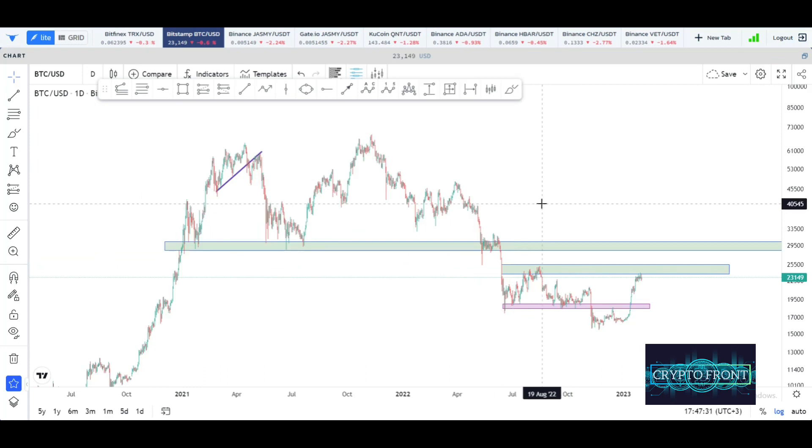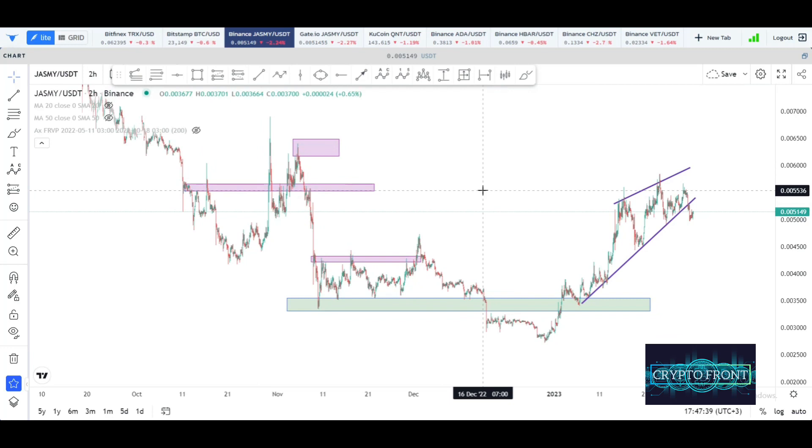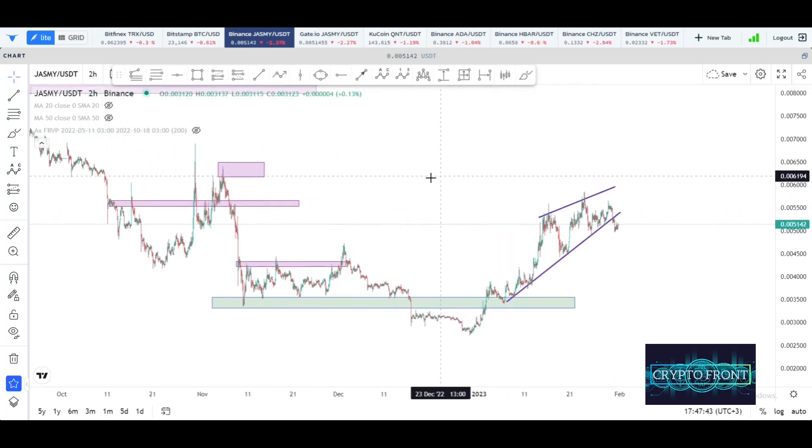A lot of volatility is coming into the market, and in my own opinion I see the Jasmine price pulling back a little bit under normal circumstances, unless something else happens. But this is just my own opinion and I wouldn't advise you to take this as financial advice. If you like the content, don't forget to subscribe to the channel, share the video with your friends and family, like the content, and hope to see you on the next one. Take care, bye.